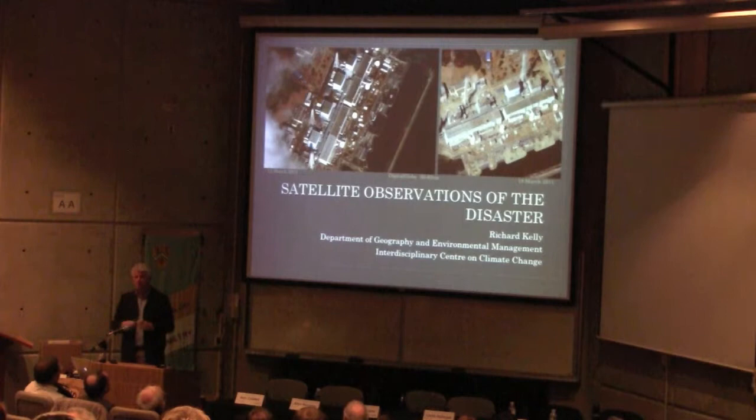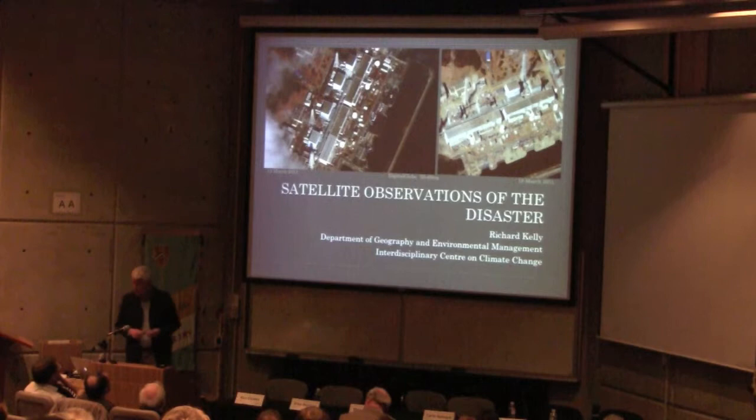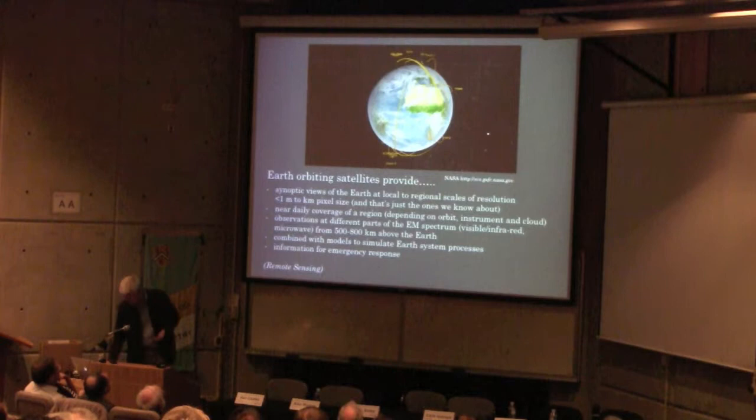What I wanted to do was not give you just a litany of the kinds of images you've probably seen on CNN or the news media, but to try and give you an insight into some of the other remote-sensing Earth-observing systems that are out there, which would actually give us a lot more depth of knowledge in terms of what we can do.